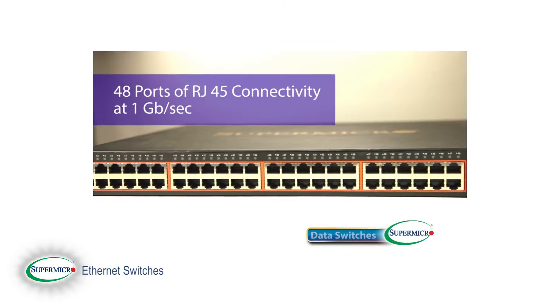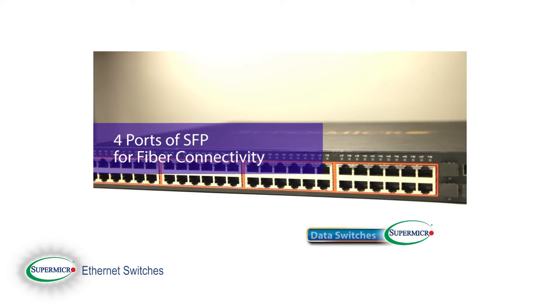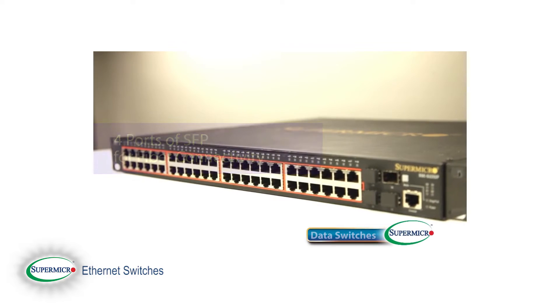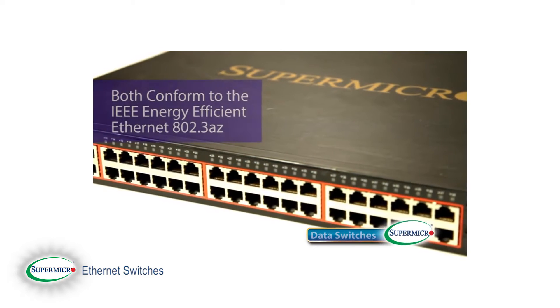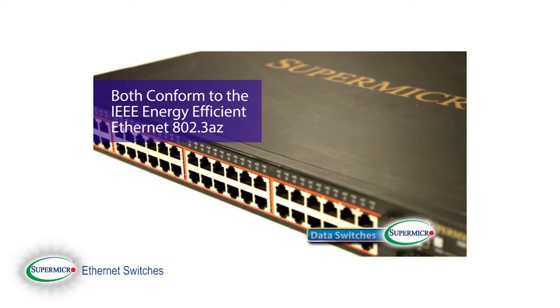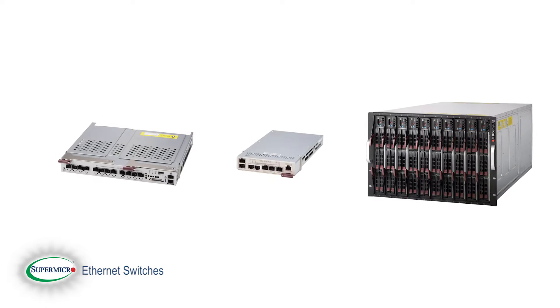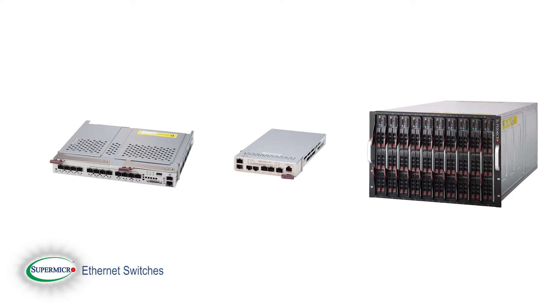By now, I'm sure you've already heard about Supermicro's family of new top-of-rack Ethernet switches. If not, please feel free to review our other Supermicro SuperMinute video about them. There, you will find that Supermicro offers the latest in cost-effective top-of-rack Ethernet switching technology, technology that is also incorporated in our range of Blade Server products.